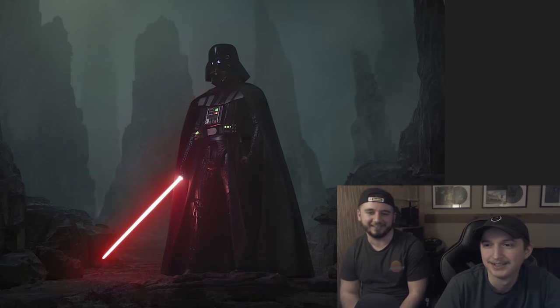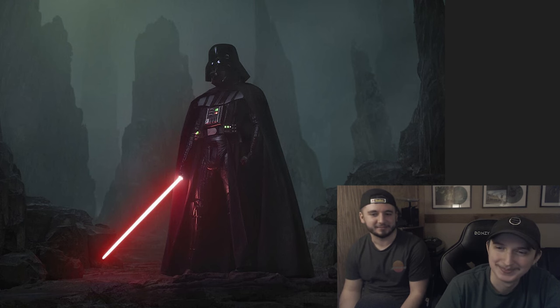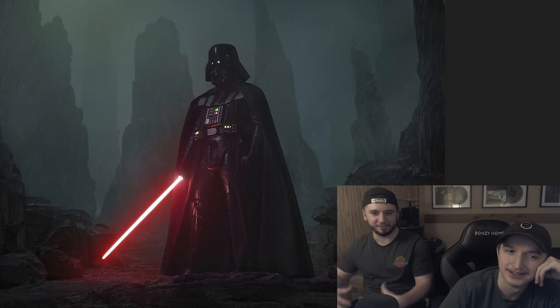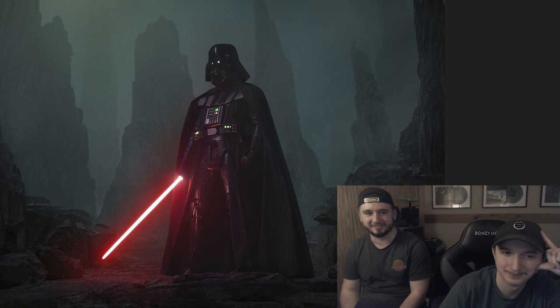Up first, Darth Vader — had to go with him obviously. We're setting the bar high right out the gate. For me this is S tier. His look is way too iconic, the all black is sweet, the breathing, the Rogue One moment — when that red lightsaber ignites and all you see is that corridor — his drip is definitely top tier.